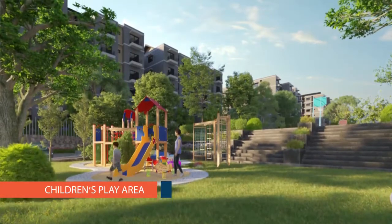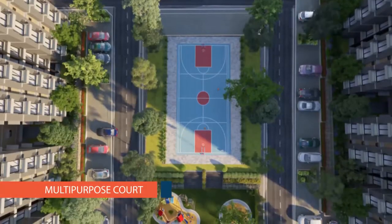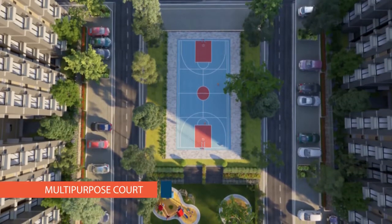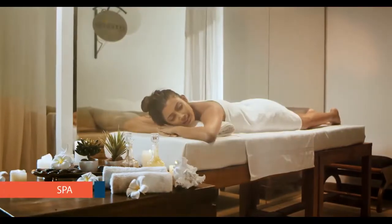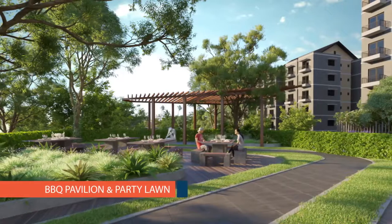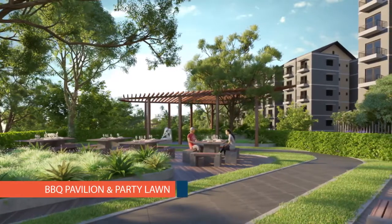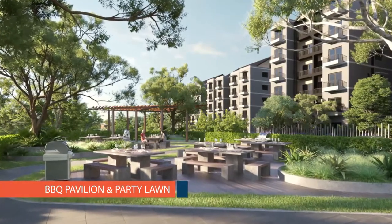We have activities for all ages — for the little ones, young ones, not so young, and for the bold and the beautiful. All amenities have disabled-friendly access, and you can party out in the open in the barbecue area.